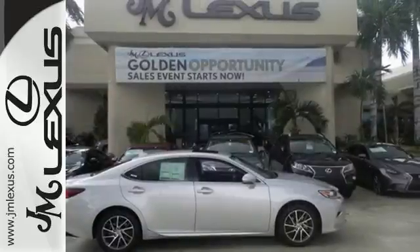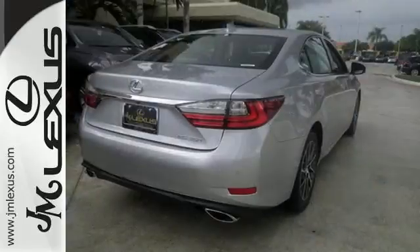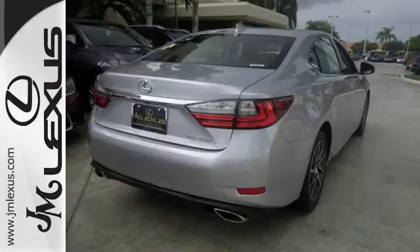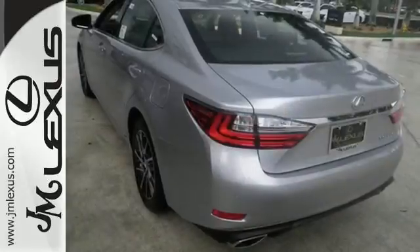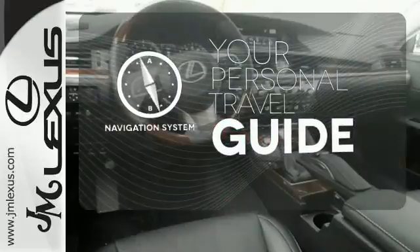Fully control your experience with the drive mode select with eco, normal, and sport modes. Enjoy all this performance along with the conveniences of Bluetooth, HomeLink, and a backup camera with guidelines. It comes with a navigation system to easily guide you to your destination.